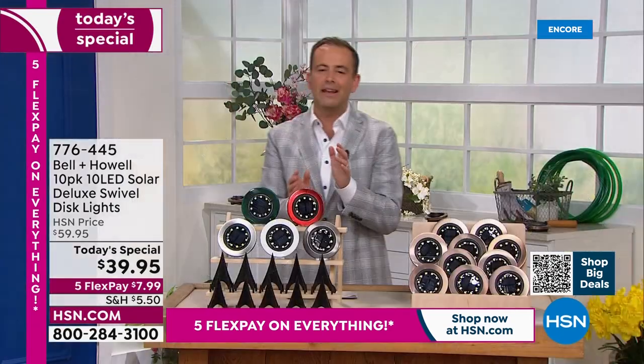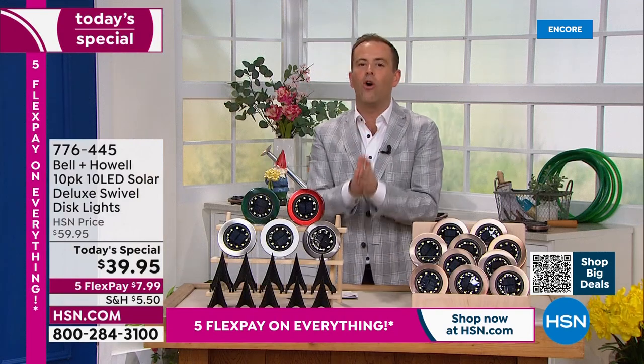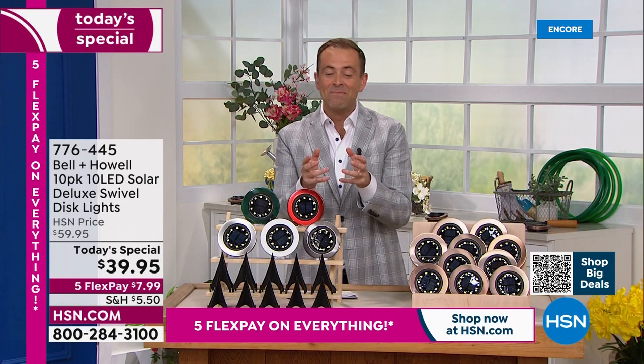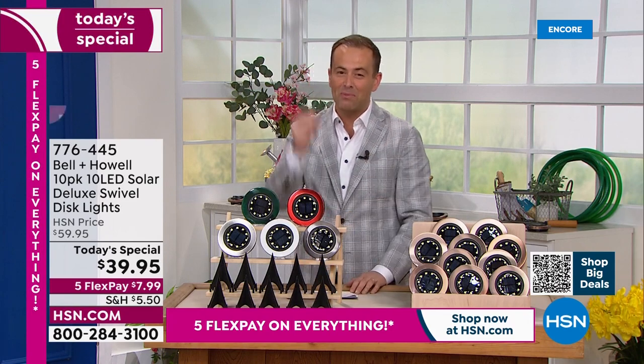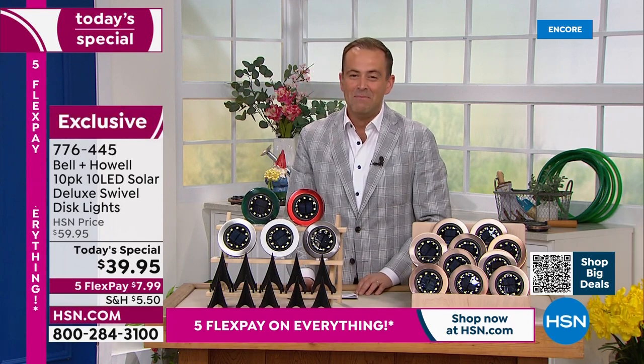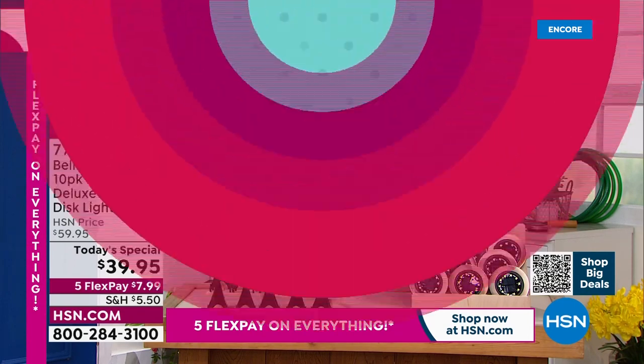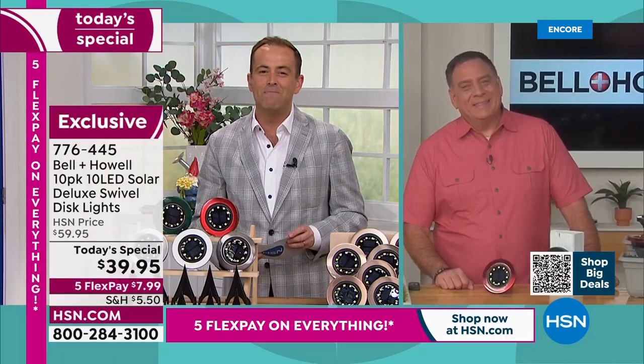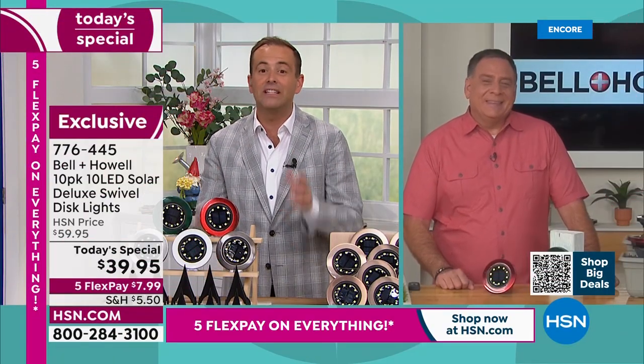Black is the most available and I am getting an update — we have already sold thousands of these. In fact, 3,300 people have jumped on it just like that. Mr. Lou Caputo is our Bell and Howell expert here in the lighting world. Lou, it's great to see you, my friend.